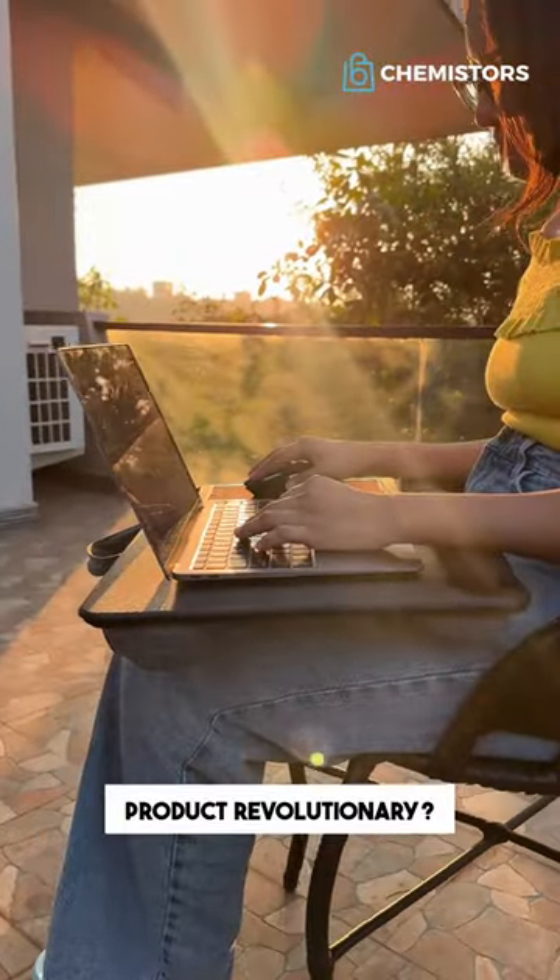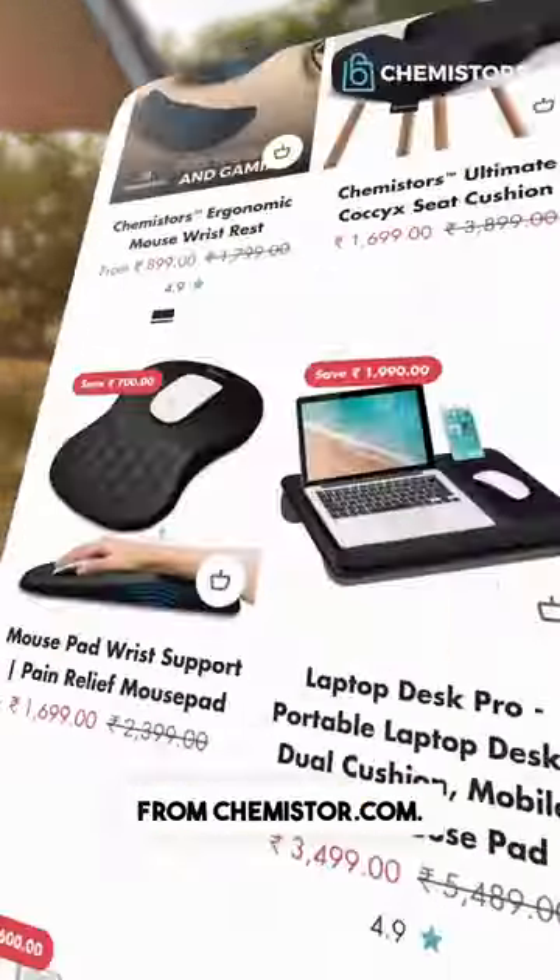Do you find this product revolutionary? If so, you can go and order this laptop desk from Chemistos.com.